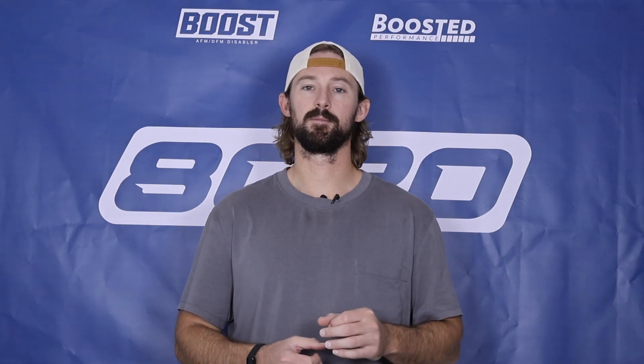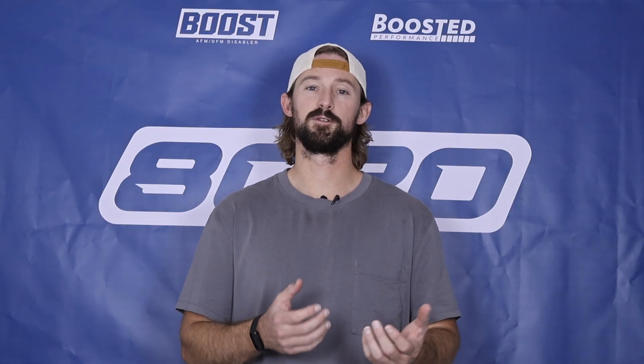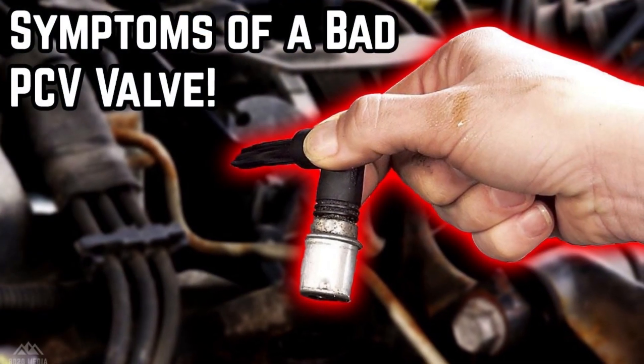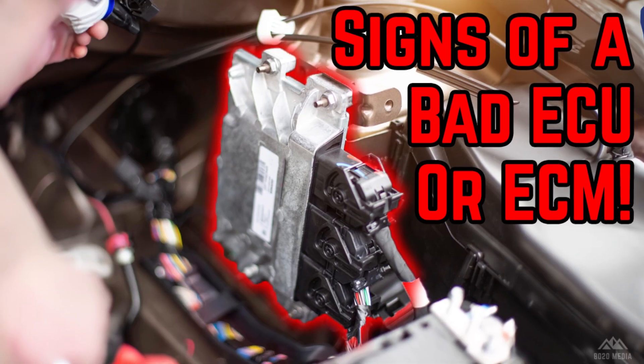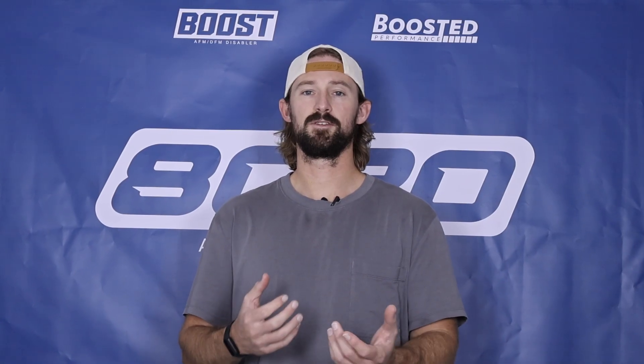By looking at that specific number we know which cylinder has the problem, but it's also important to look at what other fault codes might be present. If you have a fault code relating to the PCV system, that's a good sign it might be a PCV problem causing your misfires. If you have a weird electrical-type fault code, that's a good sign it might be an electrical issue. So ultimately, the best thing we can do is look at what other fault codes are present to determine if it's something other than the spark plugs or the ignition coils.